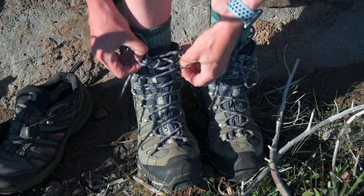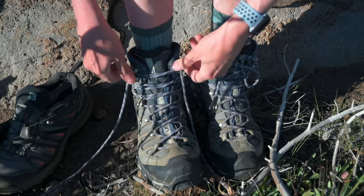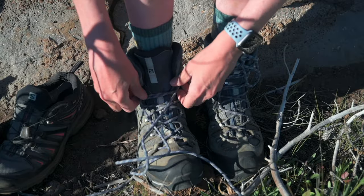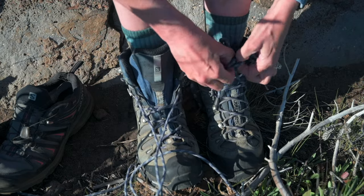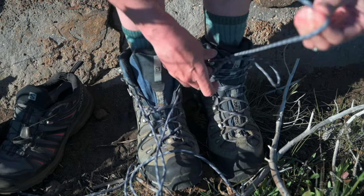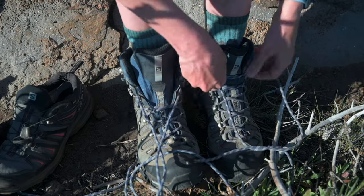The hiking boots take a little bit longer to put on, but taking them off is a little bit faster — you just loosen up all the knots, pull the string loose again, and then you can get out of your boot pretty quickly. But it really can't compare to the hiking shoes with those quick strings that make it so easy to pull them tight and loose again.